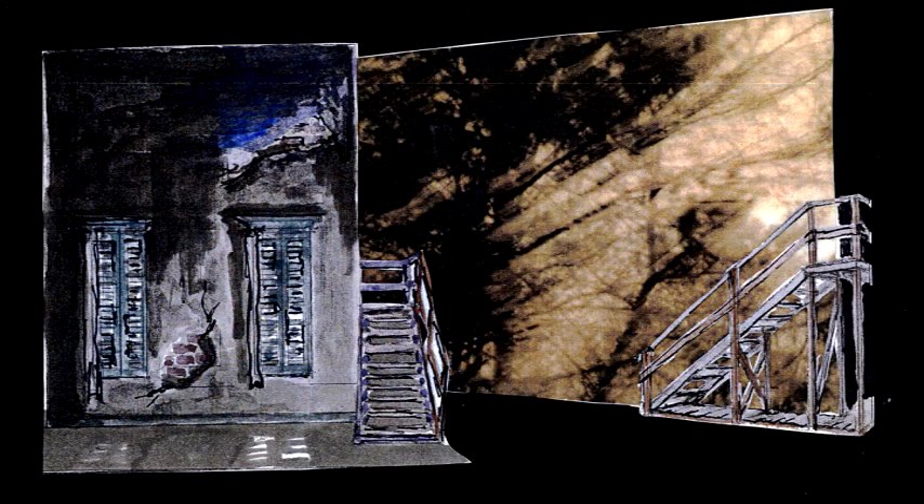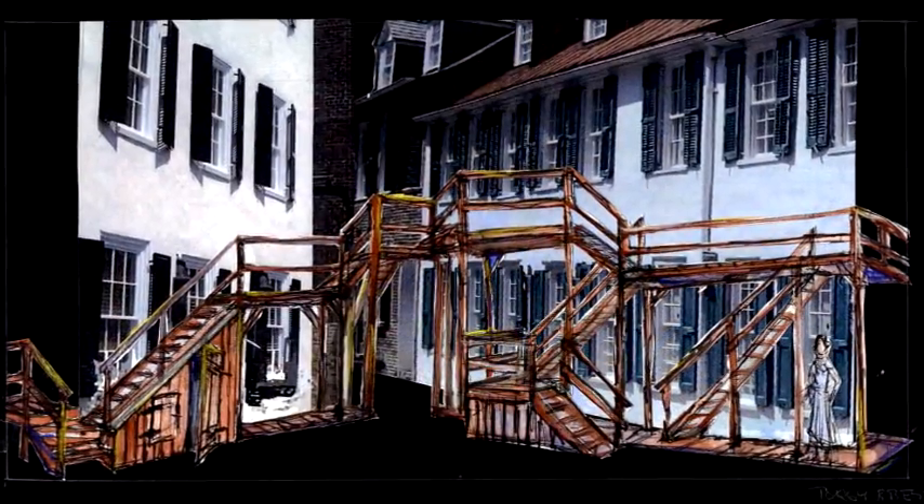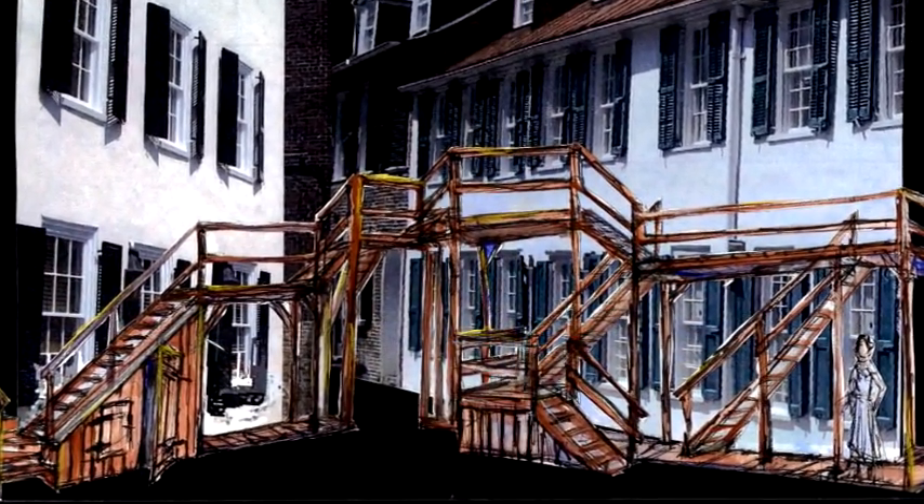We realized that as much as we would like to make it just simply projections, because it would be a lot simpler to truck around, Porgy and Bess has a lot of people in it, and it requires a certain amount of porches and places and staircases to go, so we had to come up with a combination between the projections and three-dimensional scenery.